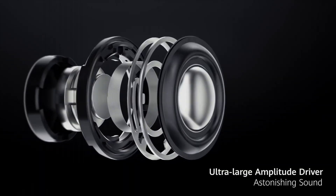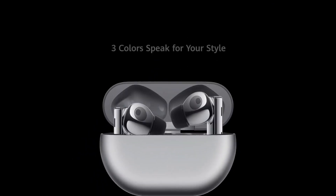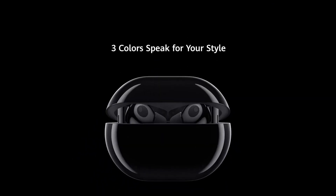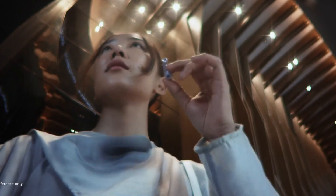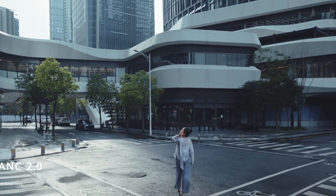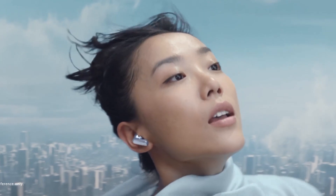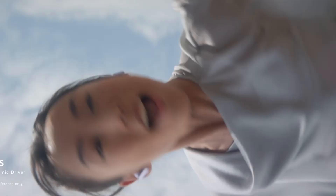These earbuds offer a comfortable, secure fit with their ergonomic design, while the intelligent dual antenna ensures stable Bluetooth connectivity for uninterrupted music streaming and clear phone calls. With a single charge, enjoy up to 7 hours of playback, and the compact charging case provides an additional 30 hours of battery life. Control your music, answer calls, and activate voice assistance with simple gestures.